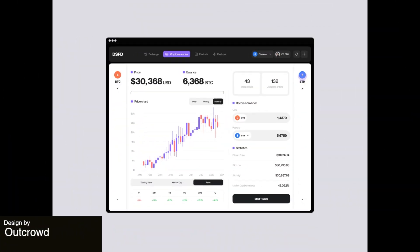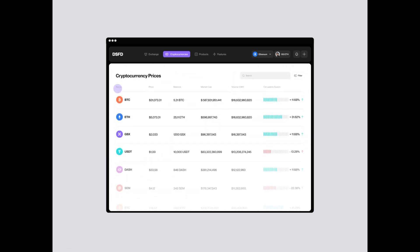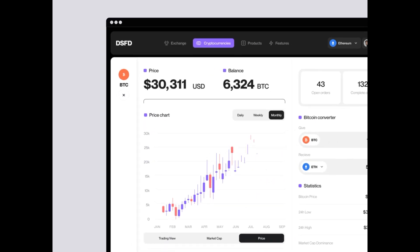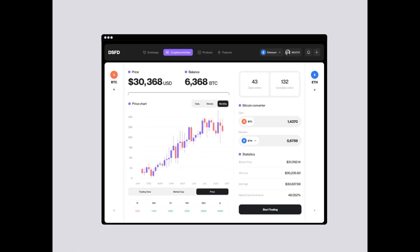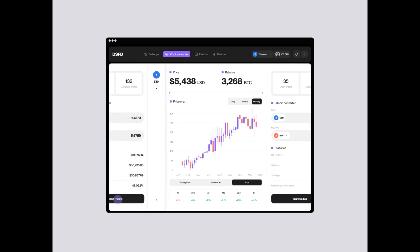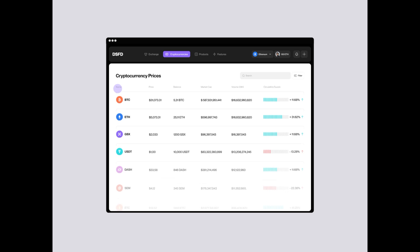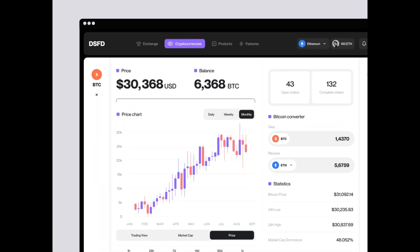This is a UI/UX design for a cryptocurrency platform that focuses on creating a secure and user-friendly environment for crypto enthusiasts. The clean and minimalist design really emphasizes clarity and ease of use, and the inclusion of features such as real-time market data, user portfolio tracking, and a seamless switch between pages ensures a comprehensive and efficient platform for crypto traders.